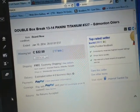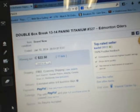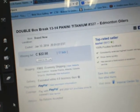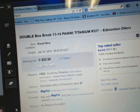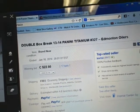Hey there guys, welcome to KSED's double box break number 327 of 13-14 Panini Titanium. The last team that ended in the break was Edmonton Oilers on January 10th at 8:01pm Eastern Time.